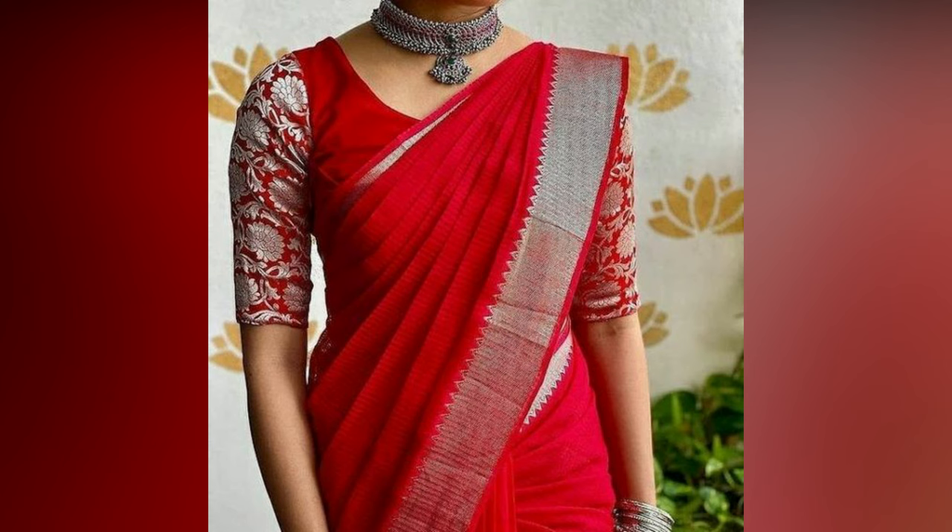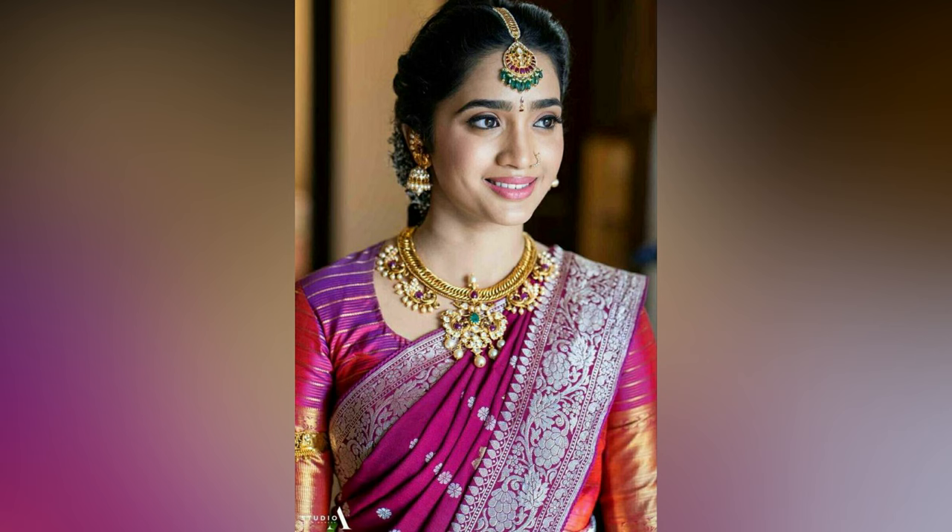For years, silk sarees have been associated with luxury and richness. They exude royalty and are known for their beautiful luster, luxurious fabric, variety of designs, and vibrant colors. It's the go-to traditional attire whether you are heading to a festive occasion or to someone's wedding.